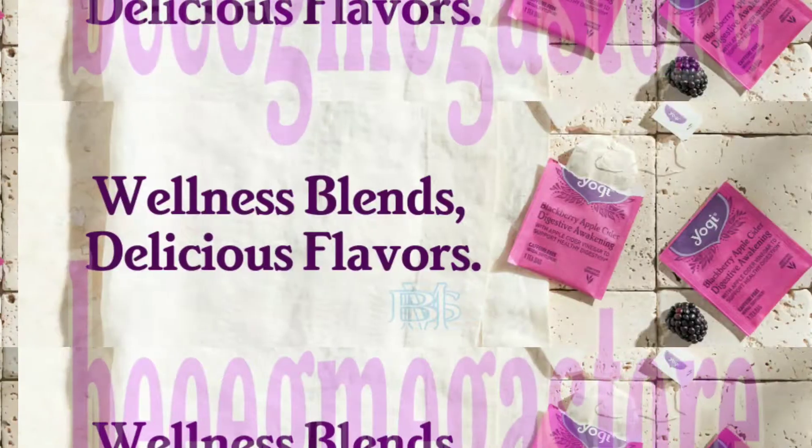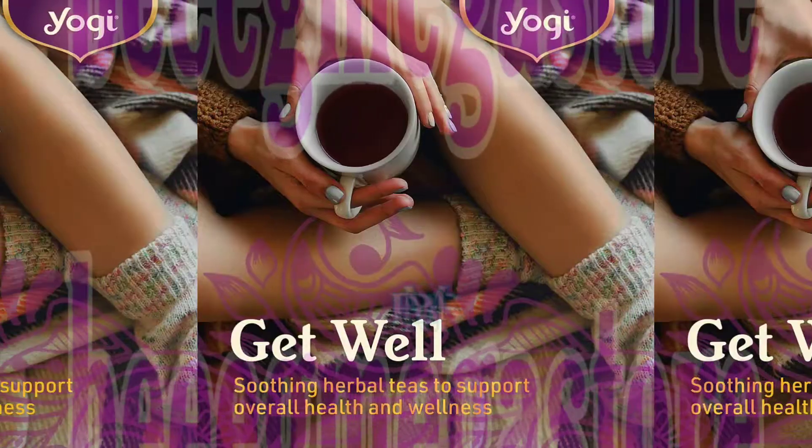Welcome to Big Mega Store. The following video will show you herbal tea products. Please listen to the video.